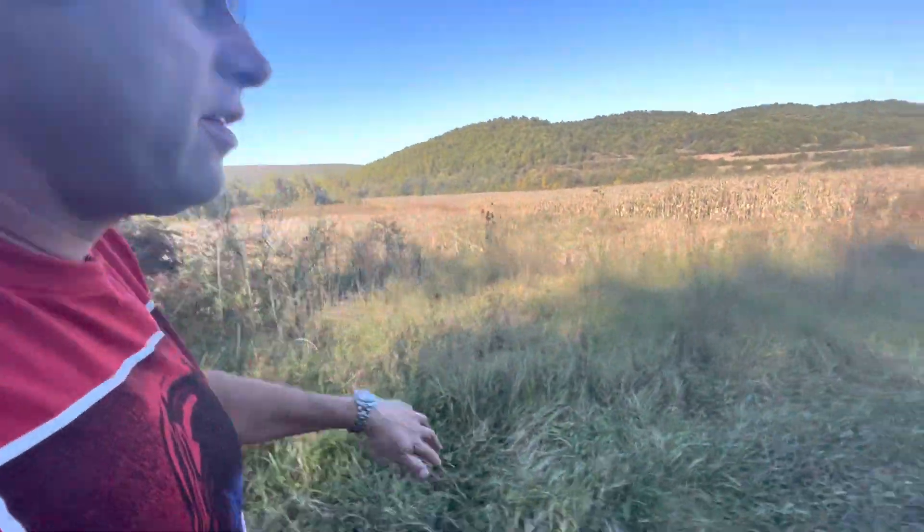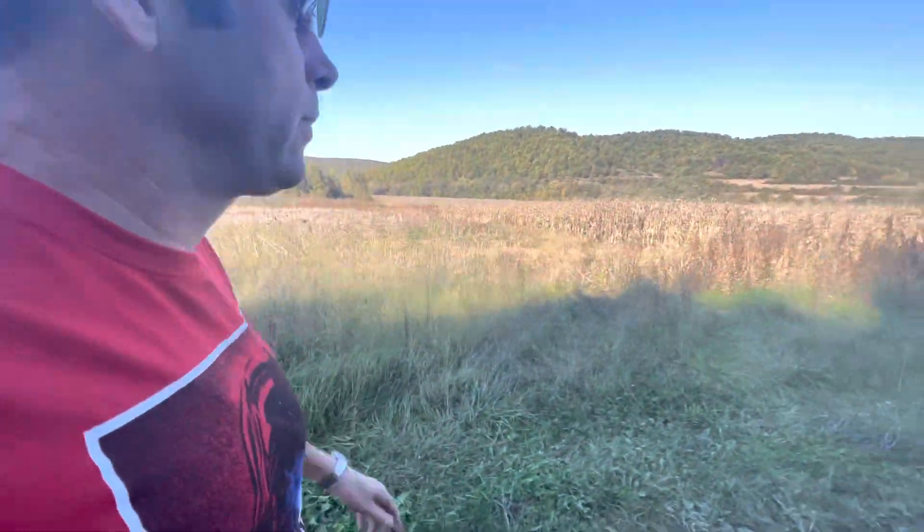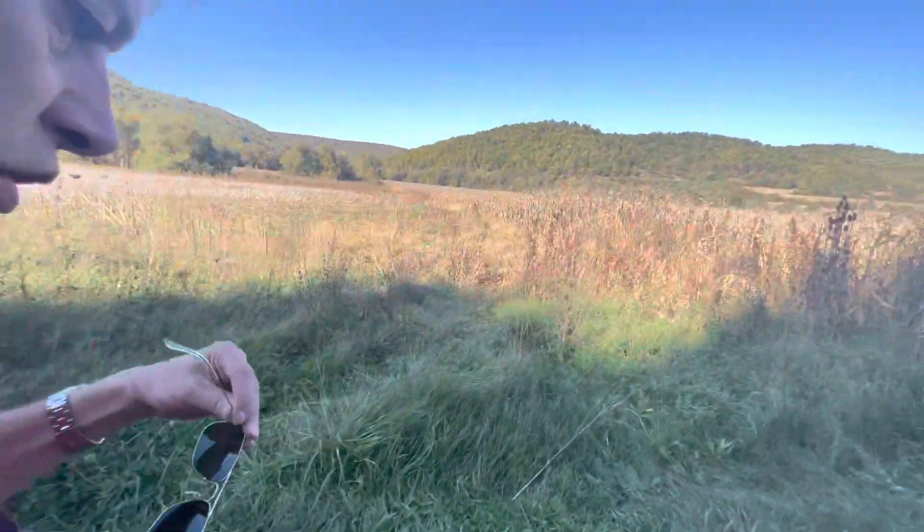What is this plant? Can any of you tell me? We're on the way to Sofia, Bulgaria. It's like a thistle, look.